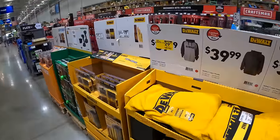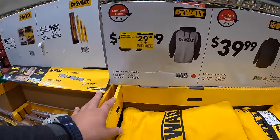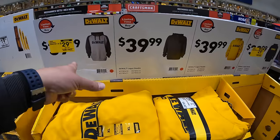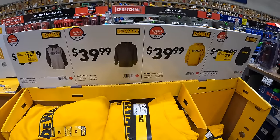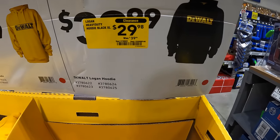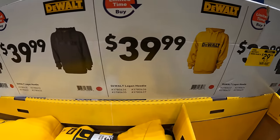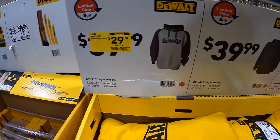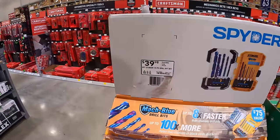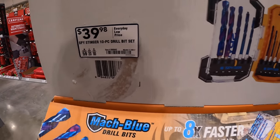They do have DeWalt hoodies ranging from $29.98 to $39.99, in a couple of different colors. Not too shabby. And up at Spyder, $39.98 for their 10-piece drill bit set.